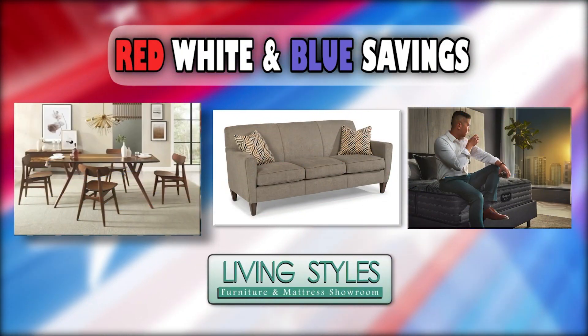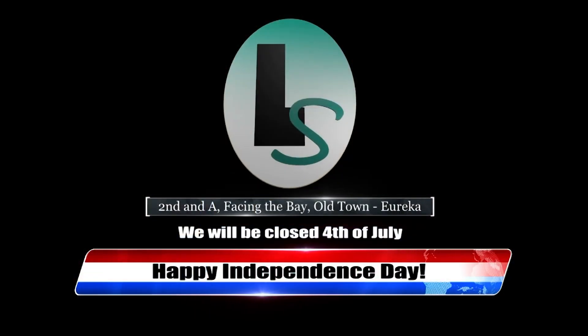The 4th of July savings are on now at LivingStyles. 2nd and A, facing the bay in Old Town Eureka.